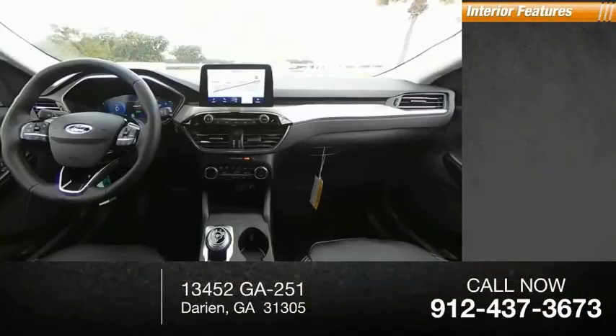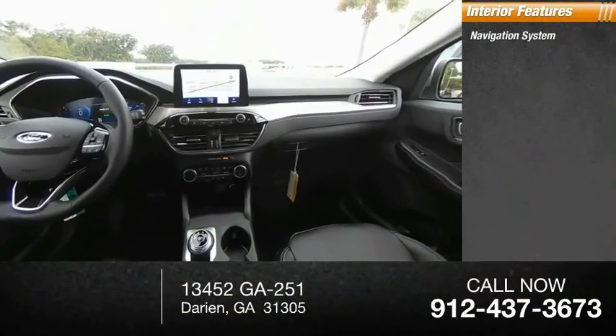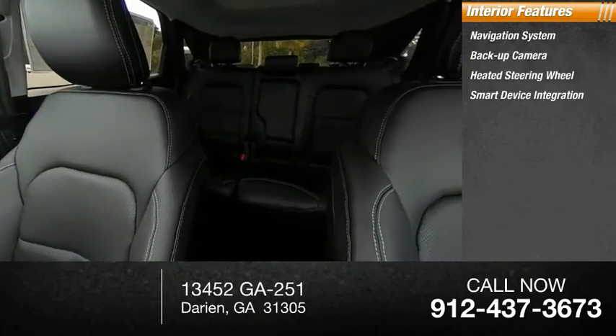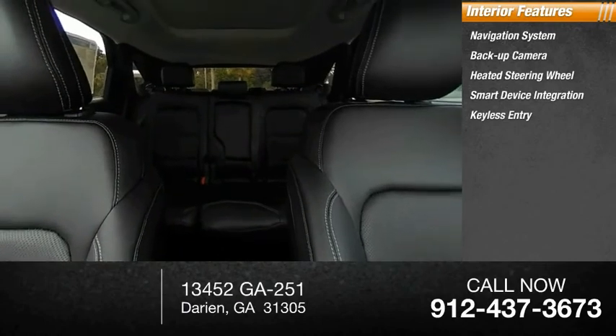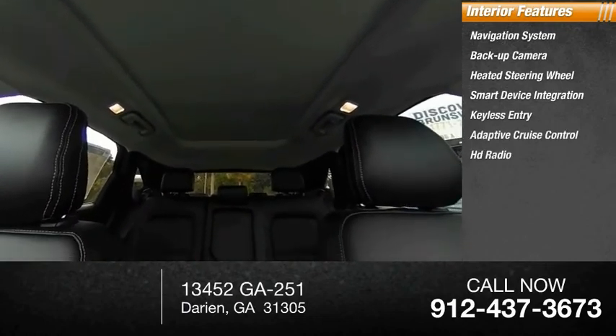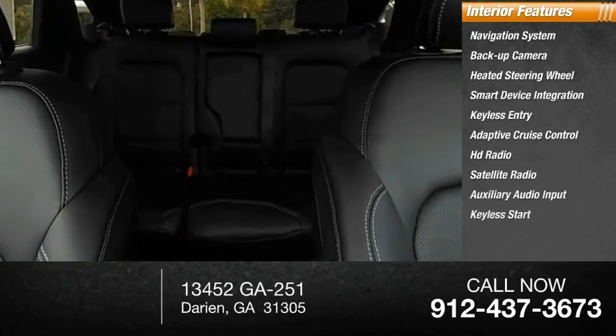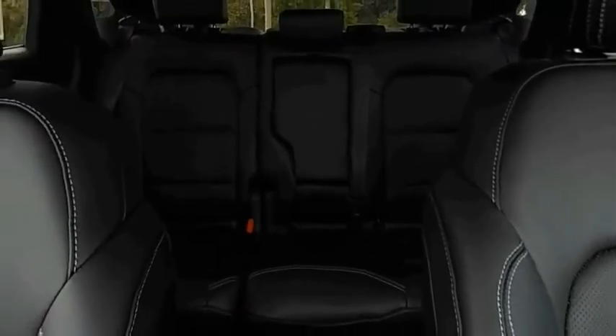Stability control. Inside you'll find navigation system, backup camera, heated steering wheel, smart device integration, keyless entry, adaptive cruise control, HD radio, satellite radio, auxiliary audio input, keyless start.